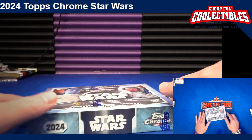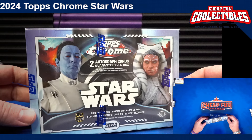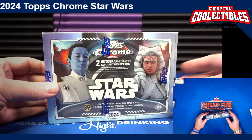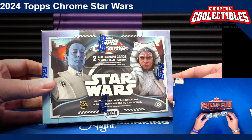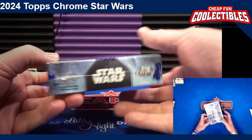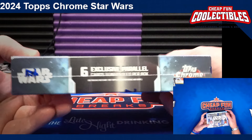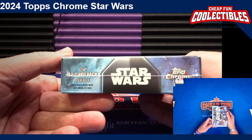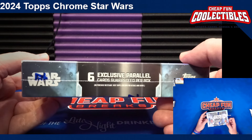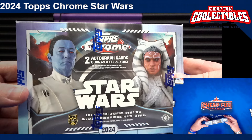This is the 2024 Topps Chrome Star Wars Breakers Delight box. There are two autographs in each box. I couldn't find a sell sheet or many other details, but it says one 12-card pack, six exclusive parallels, and two autograph cards in each box.